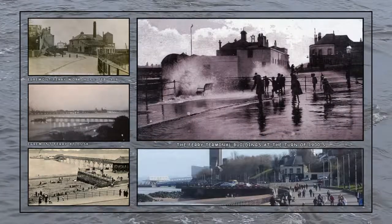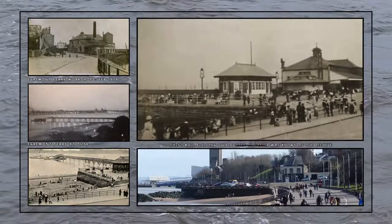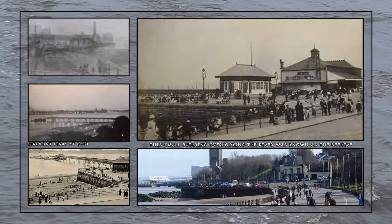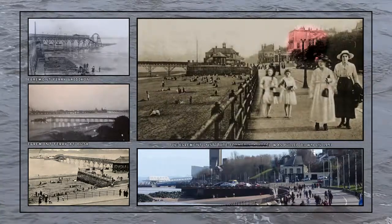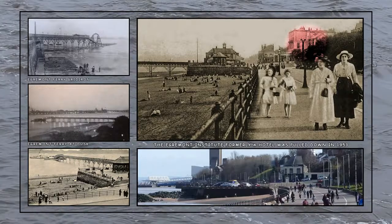A winter storm scene shows children playing dodging the waves. Then during the summer the waterfront became a place where local residents could spend time watching the river traffic. Overlooking the ferry at this point was the Egremont Institute, seen here on the right of this view.